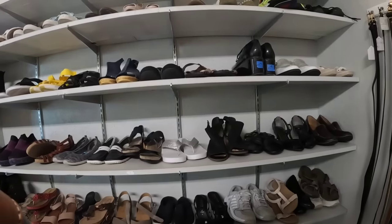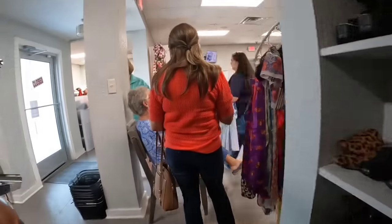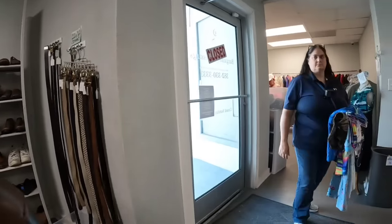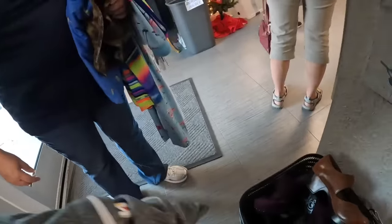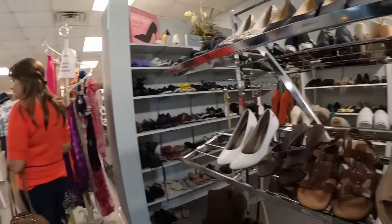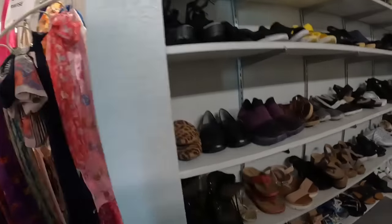My hands are completely full so I have to go get a basket. There's Marcia coming back up and I'm like, 'Marcia, look at this, this is crazy!' She said, 'I need a basket.' I agree - look at all of these, this is crazy, there are just so many of them. I don't know why I got the basket because it's already full, but we're going to go back because there are more.